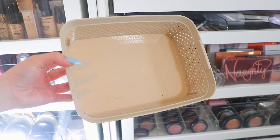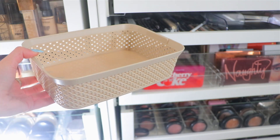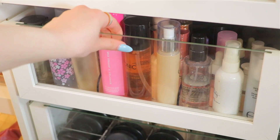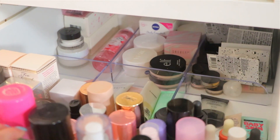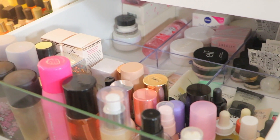I have the handy basket and let's just shop my stash — I'm so excited. I have absolutely no idea what I'm going to be picking up, so let's go through primers first. Opening up my primer drawer, let's have a closer look at what we have.